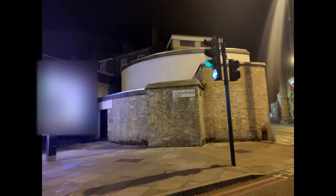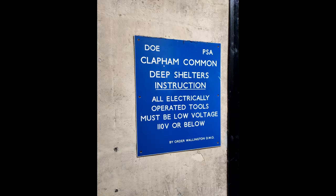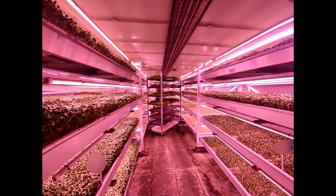This is Clapham Common Bunker and it's time to go urban exploring. If you've been following my series on these bunkers, you'll know how they work. All of the layouts are pretty similar but not quite identical, and there are loads of these all over London. These bunkers were built to house 8,000 people during the war. Today we're exploring Clapham Common Bunker, which has been converted into a hydroponic salad farm - a very interesting use of the bunker.